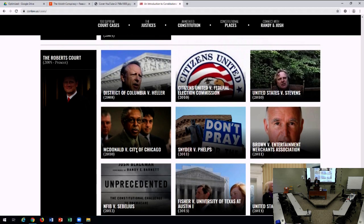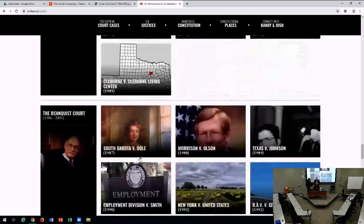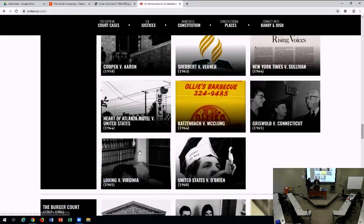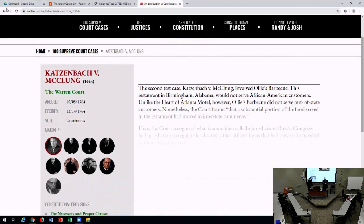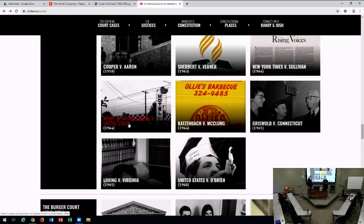In the case of Ollie's Barbecue, Josh found a matchbook from Ollie's Barbecue on eBay. Ollie's Barbecue was a court case about whether a barbecue restaurant in Birmingham was engaged in interstate commerce. The matchbook was manufactured in Atlanta — they had goods from out of state.